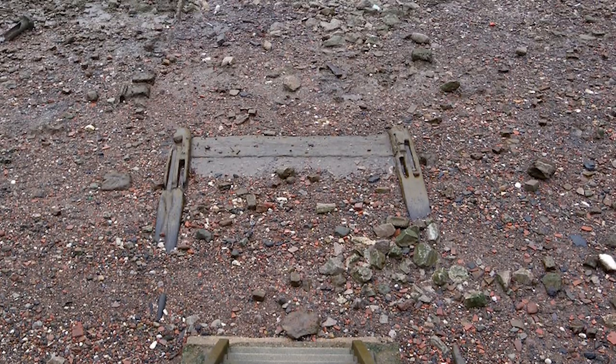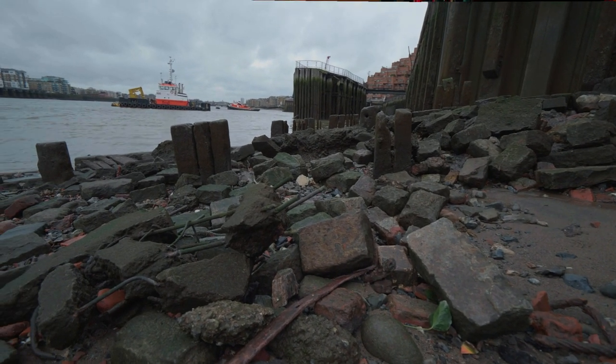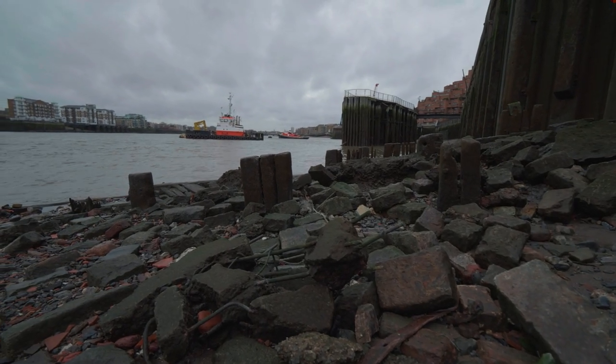When you get down to the foreshore, after you clamber down a ladder or find some nice stairs to go down, you're greeted by a whole eclectic mix of different things. There are a lot of bricks, broken glass, pins, needles, and a lot of nasty things down there. That's why we wear very sturdy footwear with thick soles to make sure nothing punctures the bottom of our shoes. There are also a lot of trip hazards, and the most important thing is to watch the tides and know where your exit is so you know how to escape if you get into trouble.